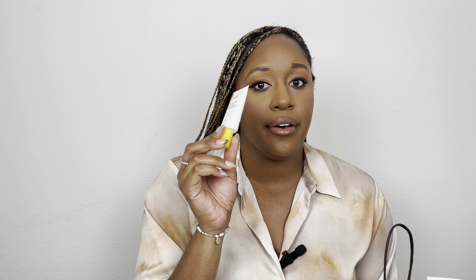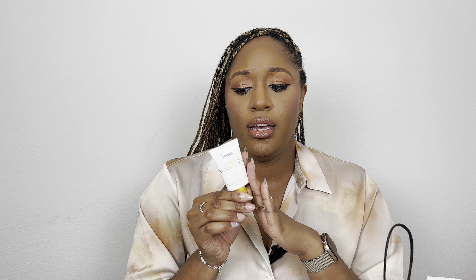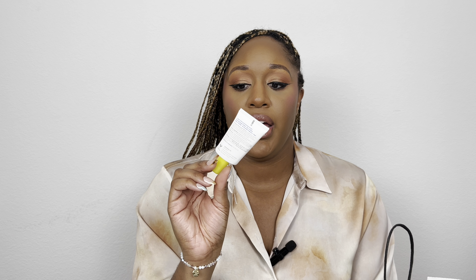I actually got my hands on another sunscreen that I'll feature towards the end of this video, so the Supergoop travel size might go back. I'm thinking about returning it to maybe grab the Milk concealer instead — this travel size was $22 and the full size is around $30. But if you're traveling and love Supergoop, now is a great time to get it since it's super cute, compact, and not too bulky.